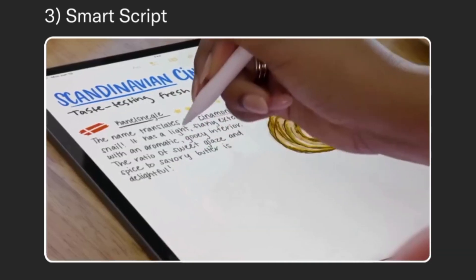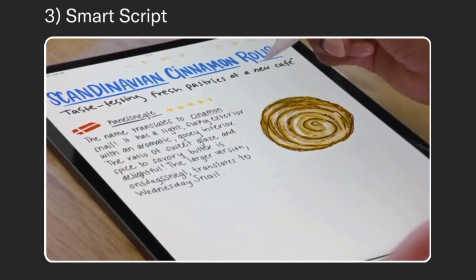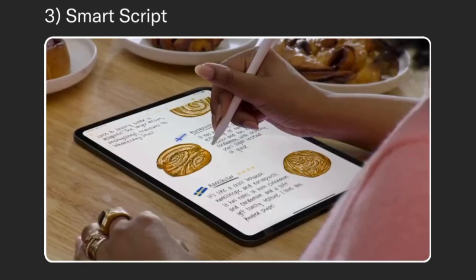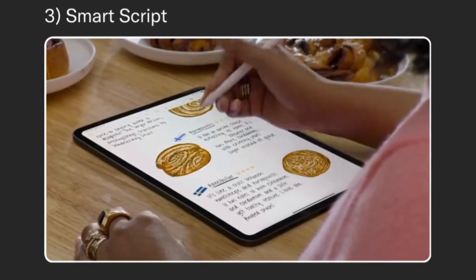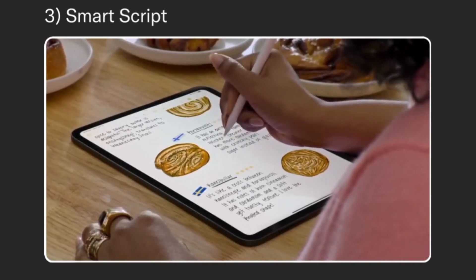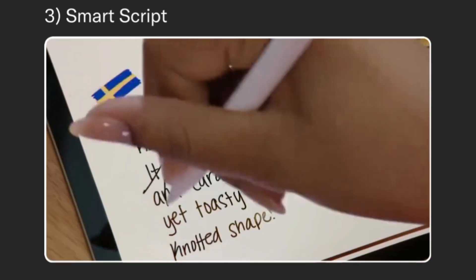Now you can just paste typed text into a handwritten note, and it will appear in your own style. Spellcheck works just as you would expect, and fixes tap and hold with your Apple Pencil, and your text will flow out of the way to create more space. If you want to erase something, you can just scratch it out.